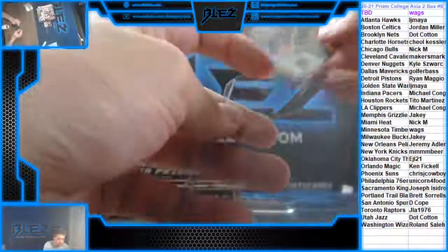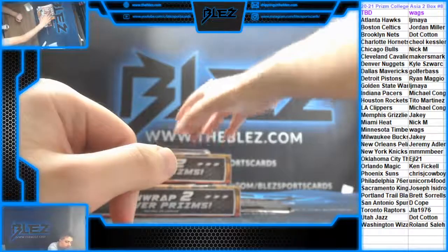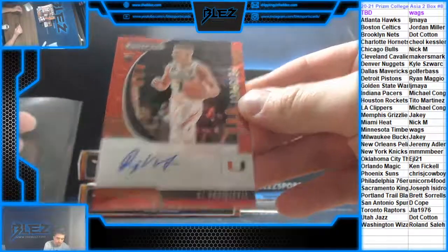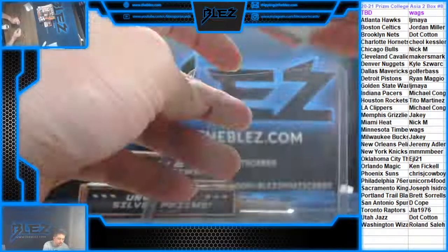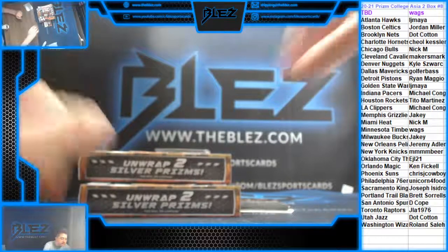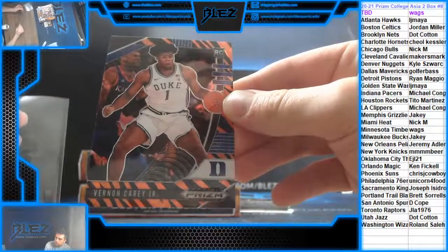We have a rookie silver of Higgins for the Timberwolves. Our auto to 88 goes to the TBD spot of DJ — can't pronounce that name, TBD, they have over 20 autos. Then we have a tiger of Carry Jr. that goes to the Hornets.